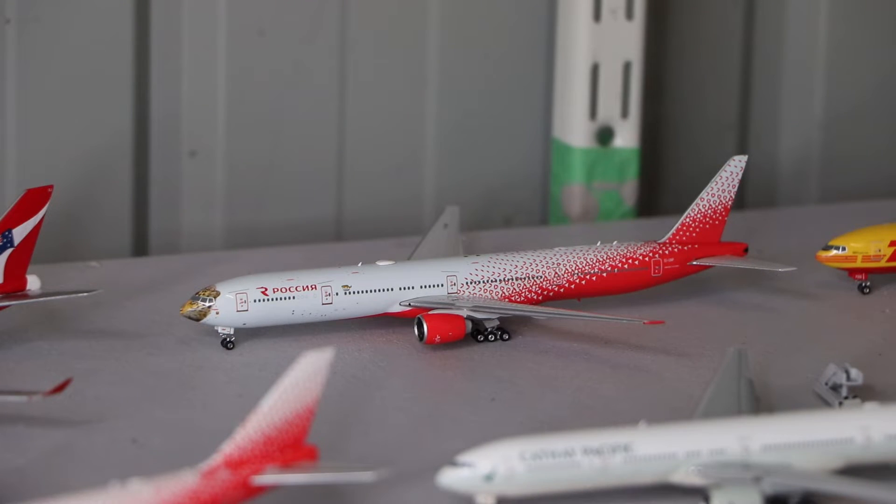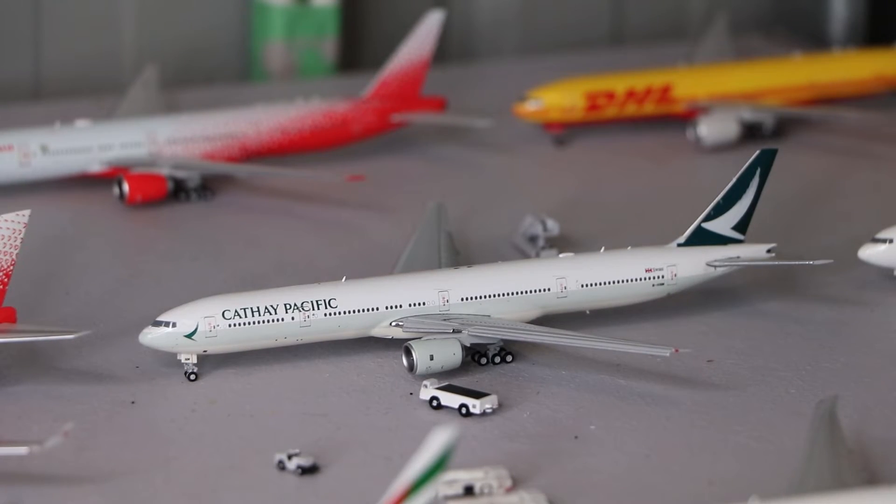In front of that we have the Rossiya Boeing 777-300 in the Far Eastern livery, made by Phoenix Models. And here we have the Cathay Pacific Boeing 777-300, made by JC Wings, which also has the flaps-down configuration.